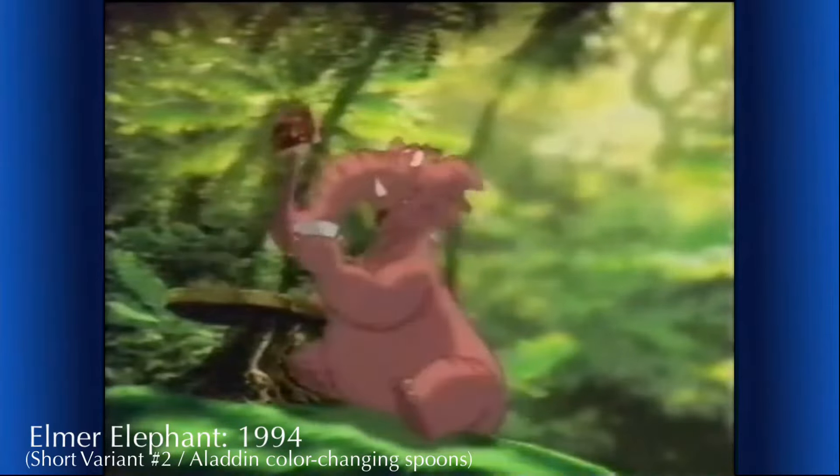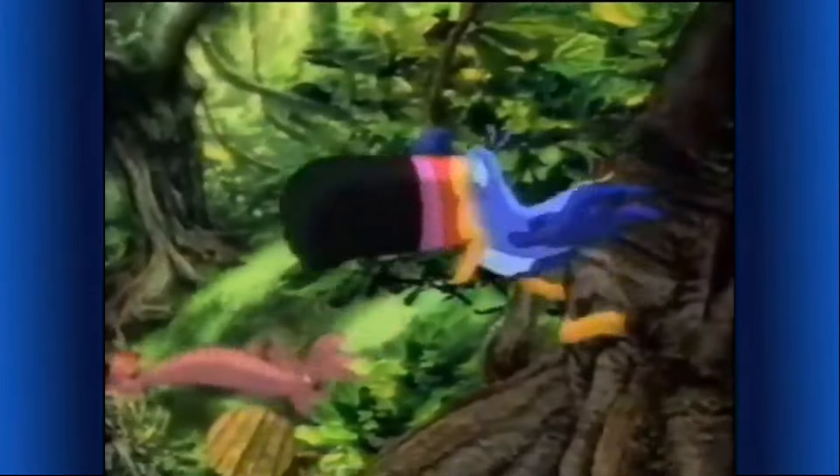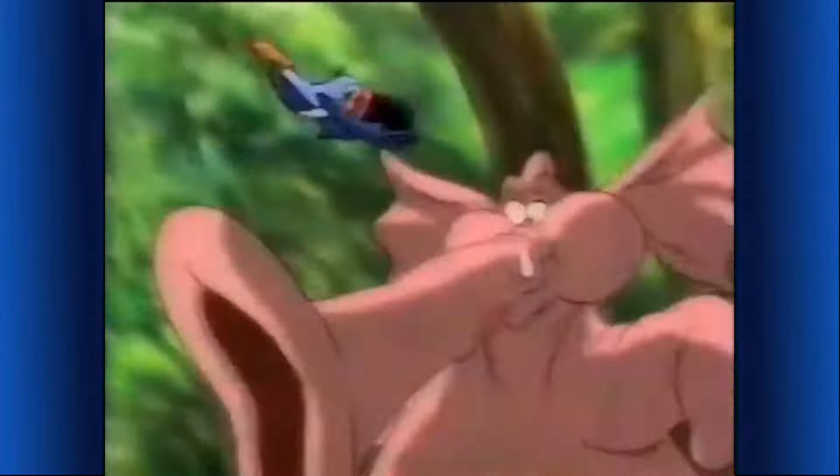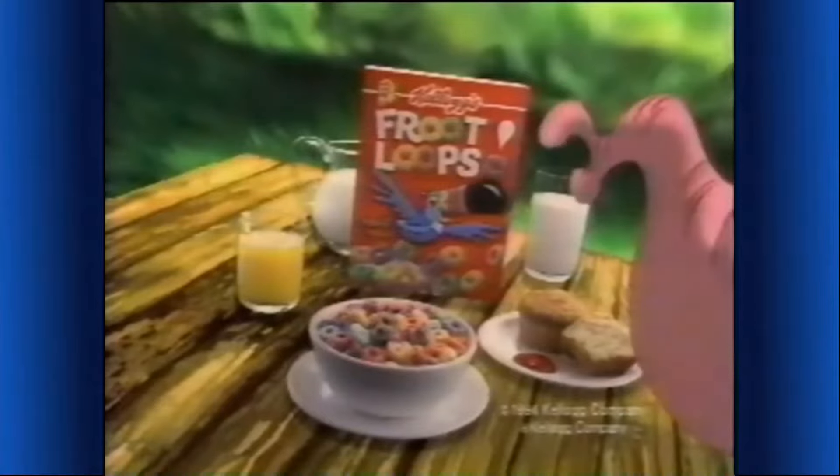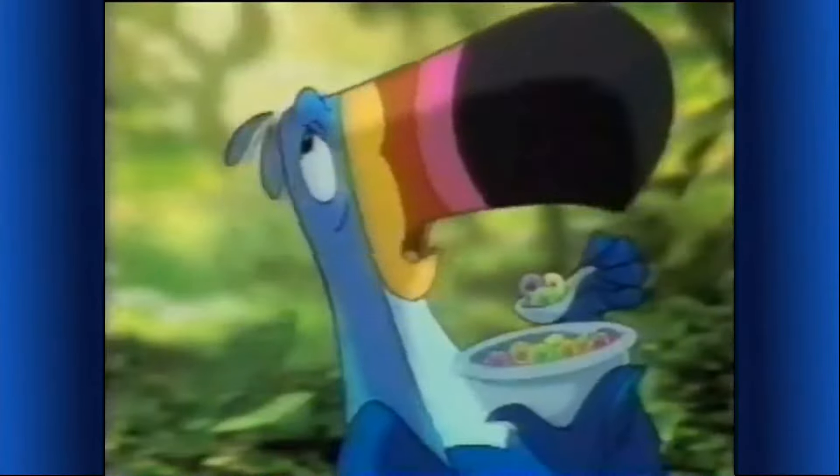I can hardly wait for my Kellogg's Froot Loops. I love that orange lemon cherry lime and berry flavor too. And to get more, you just have to follow your nose. Kellogg's Froot Loops cereal with berry purple — a delicious part of this complete breakfast. I am never running out again. Now, don't forget that.